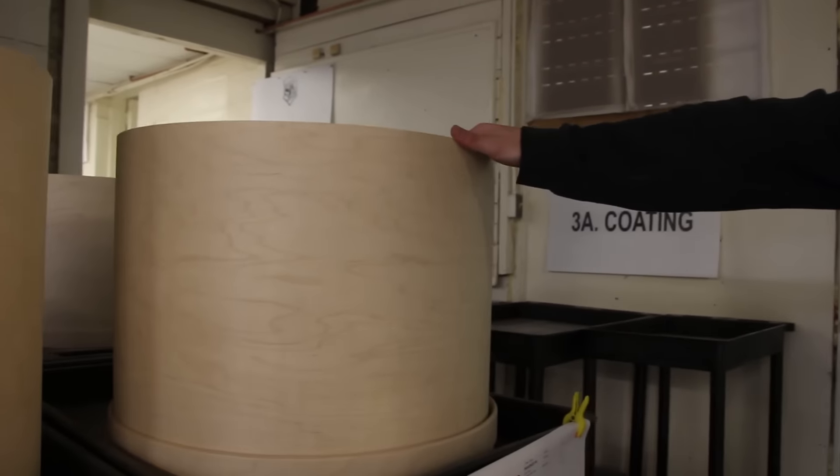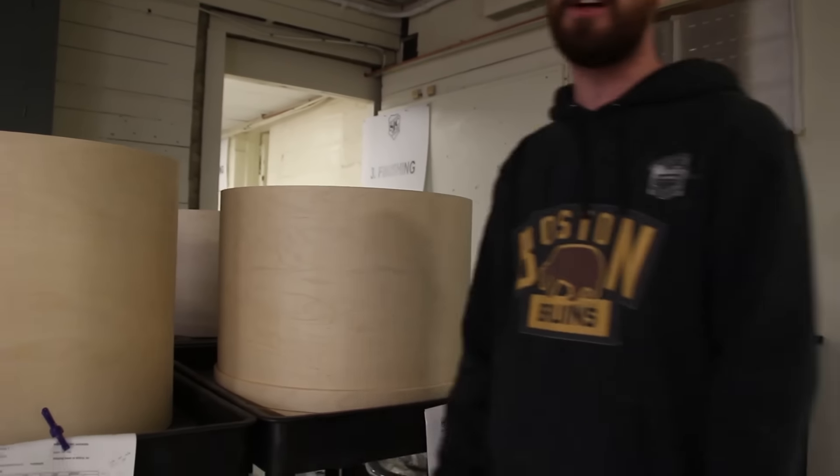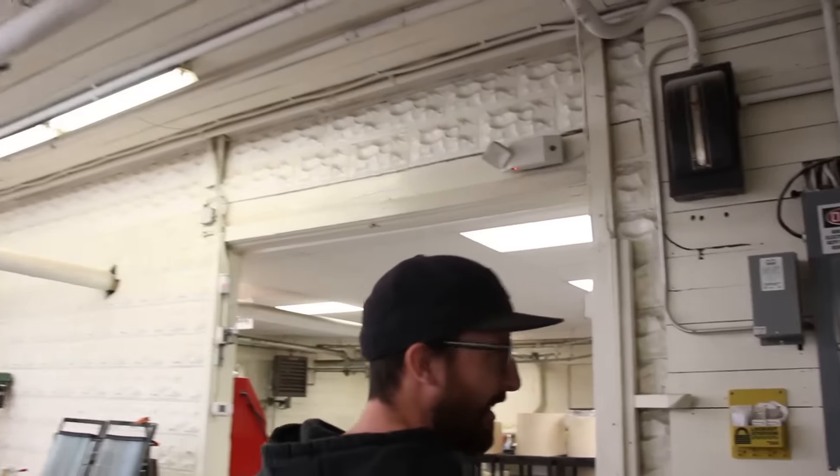Some tour kits getting ready to go up into the booth. Always trying to keep those in stock so as soon as you order them, we can get them out the door. Hopefully minimal waiting on any of that stuff.